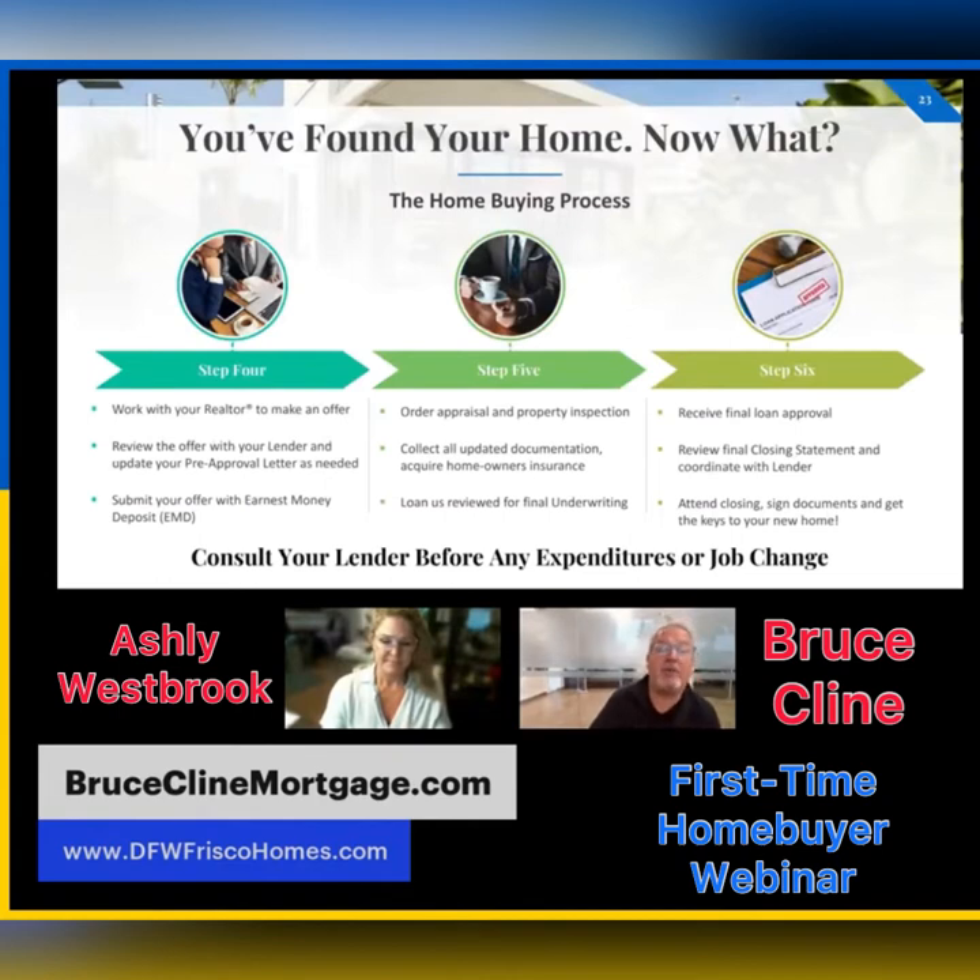Step four: you've found your home — congratulations! Now you're going to work with Ashley and talk with her about the offer. This is very important, especially in today's market. Ashley is going to research that neighborhood, look at the most recent sales, and send you a list of comparables. Based on that information she gathers — or already knows — she's going to make a recommendation on how much you need to offer for that home.